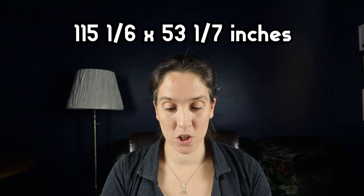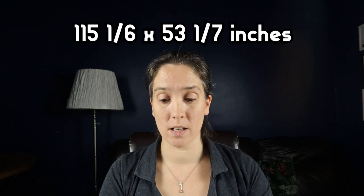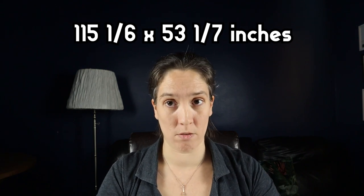If you'd like that in inches — I kind of work in centimetres — that is 115 and one sixth of an inch wide by 53 and one seventh of an inch tall. That's exactly what it says on the box, so I don't know how important a sixth or a seventh of an inch is, but that's what it is if you prefer to use inches.